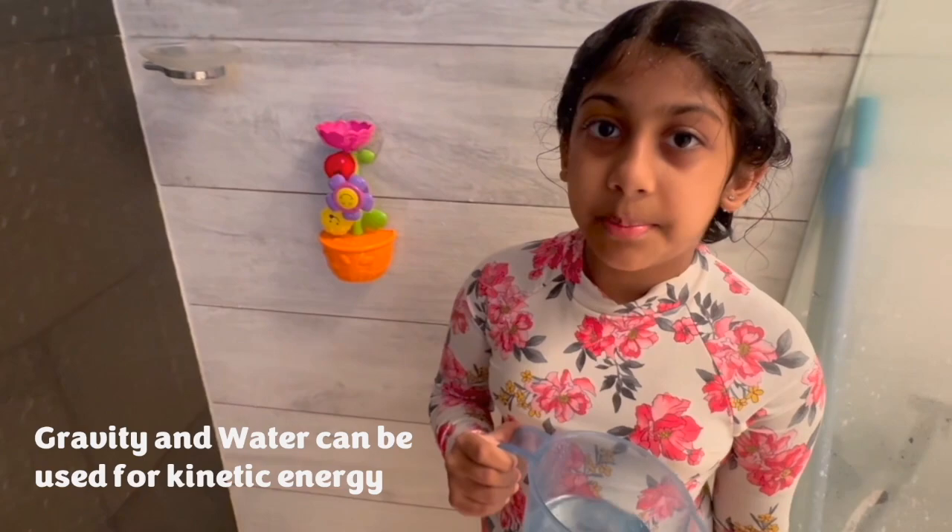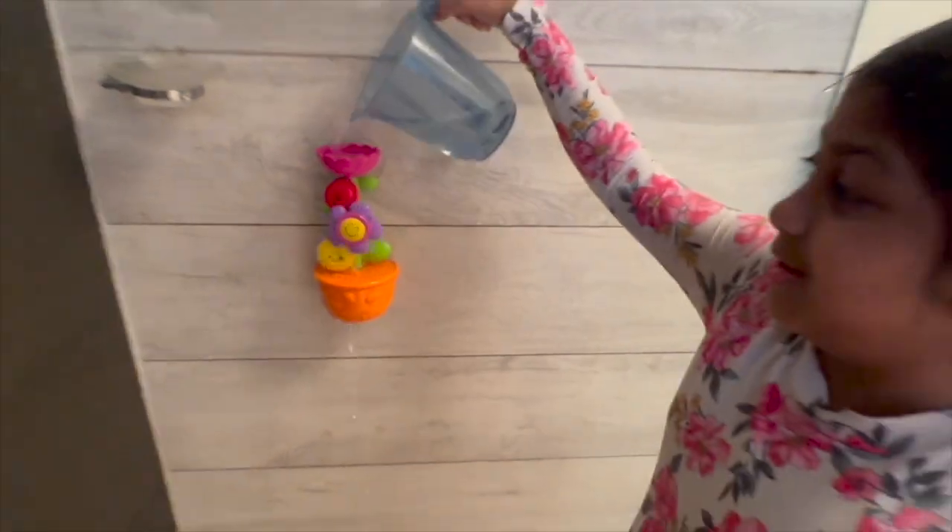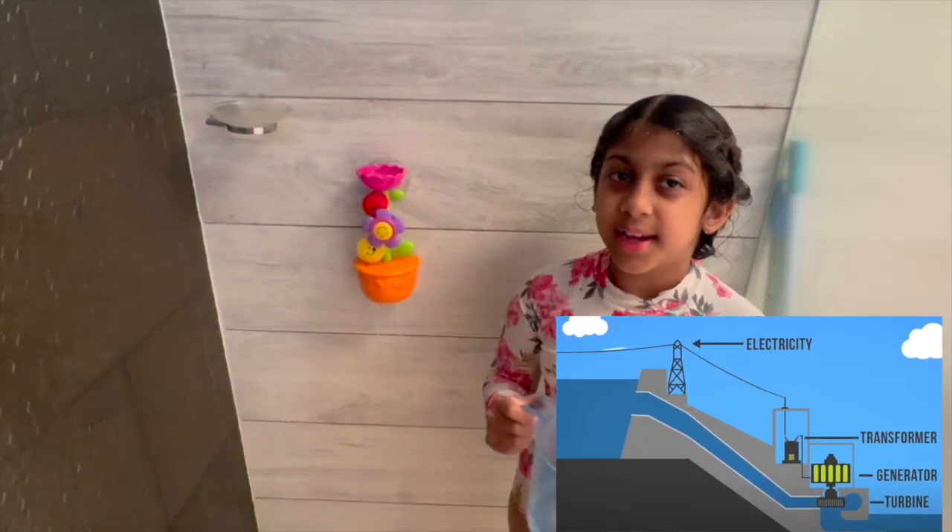You can also power turbines using water and gravity, like this. This is how hydroelectricity is made.